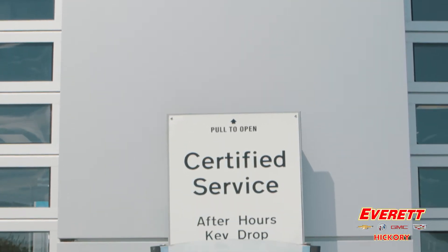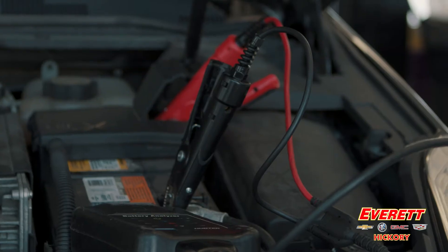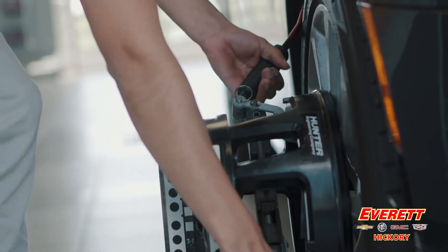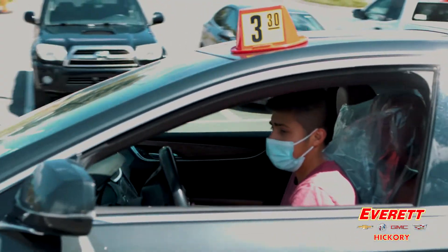When you schedule your visit to Everett Chevy Certified Service Center, your personal service advisor checks each vehicle for any safety recalls, then checks your battery, alignment, tire tread and air pressure before taking precautions to protect your interior.